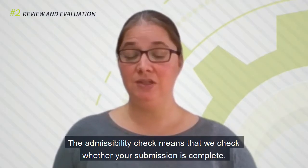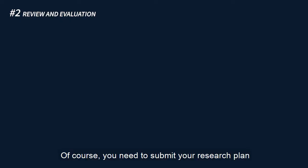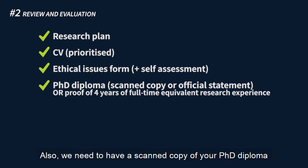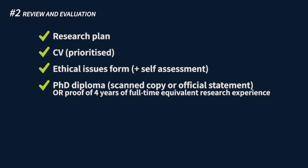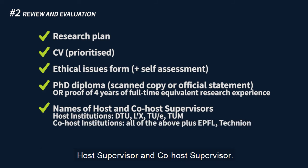The admissibility check means that we check whether your submission is complete. For this, we look into the following items. Of course, you need to submit your research plan and a prioritized CV. Also, you need to submit an ethical issues form and, if needed, an ethical self-assessment. We also need a scanned copy of your PhD diploma, an official statement that you received your PhD, or an official statement that you have four years of full-time equivalent research experience. Furthermore, we need to have the names of your intended host supervisor and co-host supervisor.